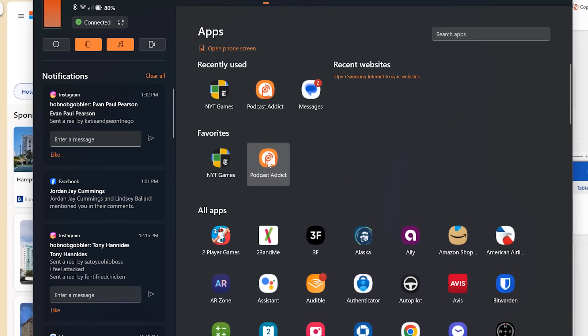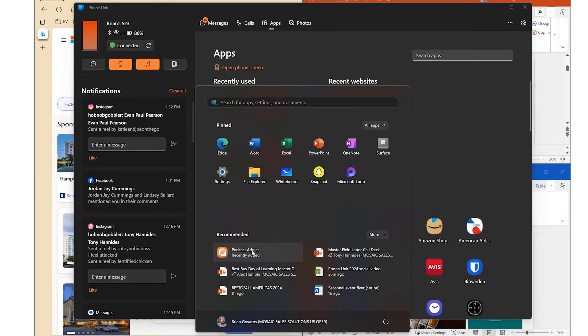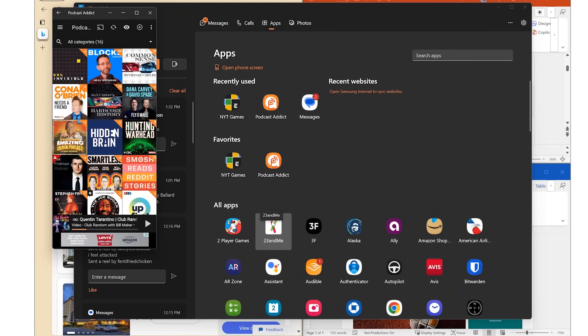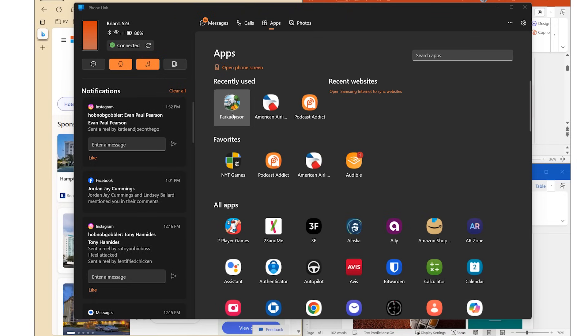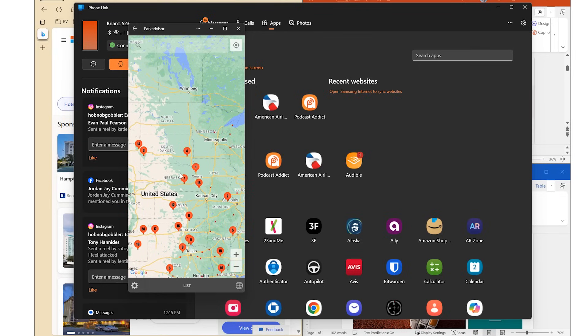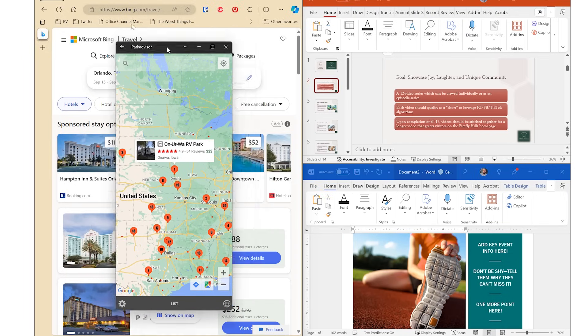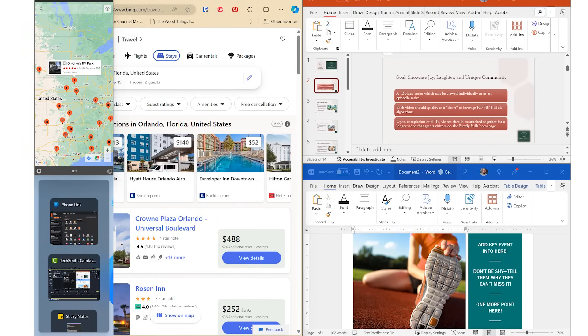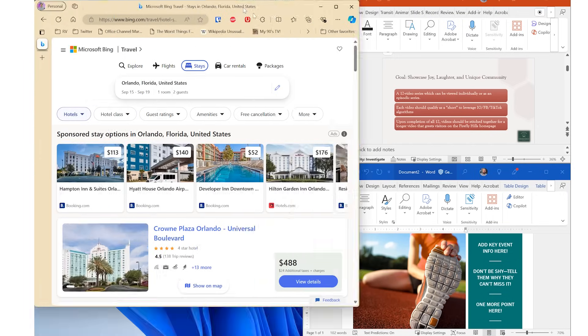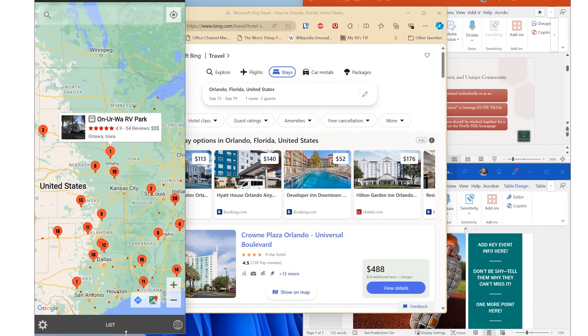I can do that with multiple apps — like my podcast app. Maybe I want to hop back into a podcast I was listening to on my phone. I can even make it faster — Add to Start. So now when I hit my Start menu, that app is right there ready to be launched. And the best part about this is it keeps you in your flow. I can even snap that app over there, and now I'm able to organize my whole workflow around having that app open all the time, just like a normal Windows PC app.